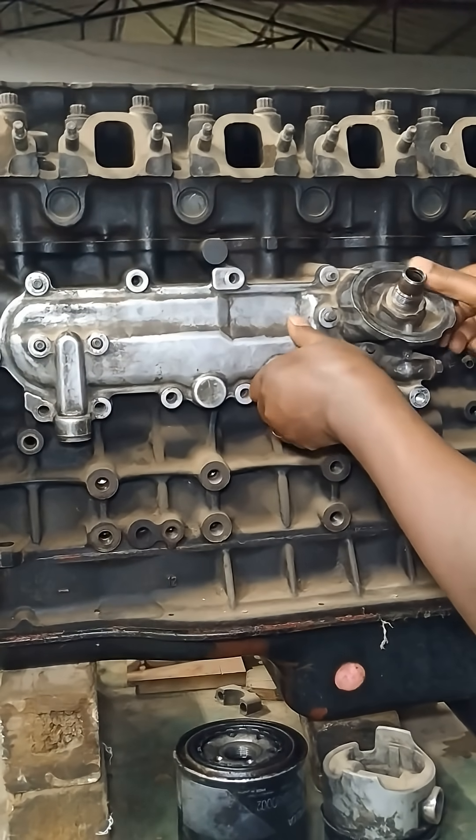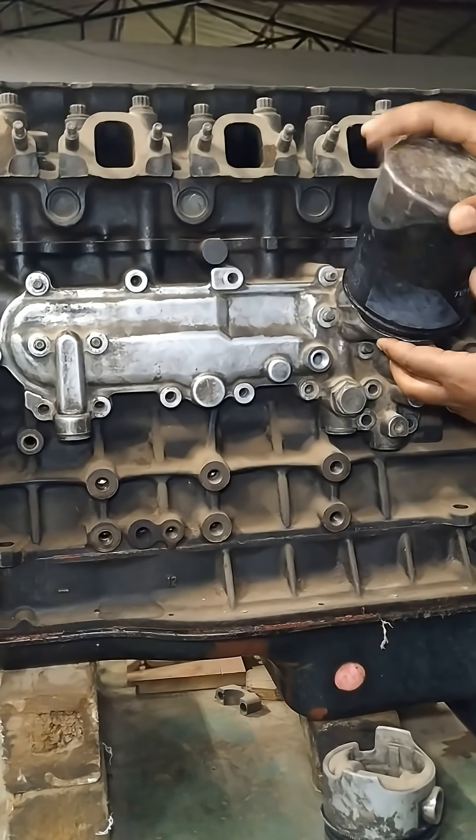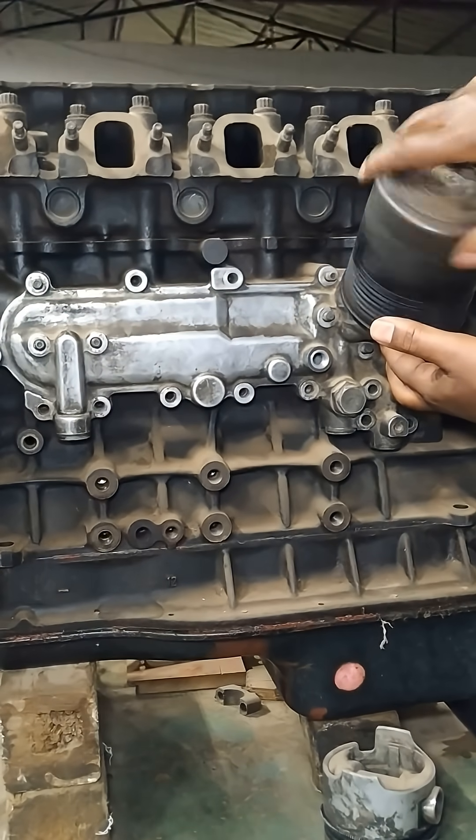Their effective operation prevents overheating, which can lead to severe engine damage and costly repairs, making them a vital component in diesel engine maintenance and reliability.